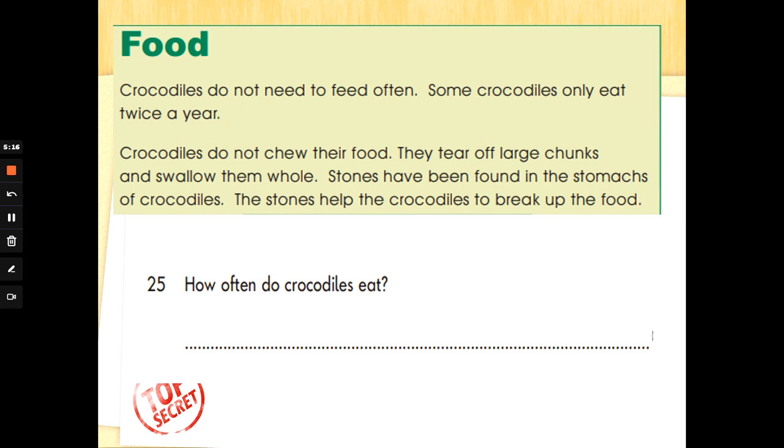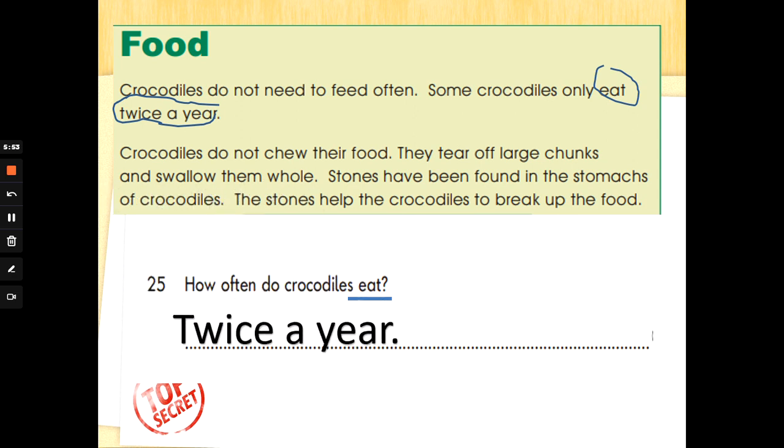Food. Crocodiles do not need to feed often. Some crocodiles only eat twice a year. Crocodiles do not chew their food — they tear off large chunks and swallow them whole. Stones have been found in the stomachs of crocodiles; the stones help the crocodiles to break up the food. Number 25: how often do crocodiles eat? Let's find and underline the word 'eat' — scan and skim. There it is: 'Some crocodiles only eat twice a year.' So how often do crocodiles eat? Twice a year.